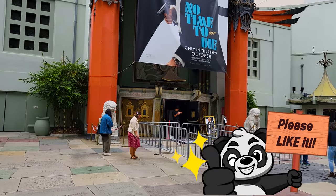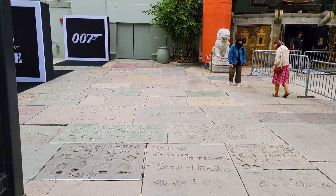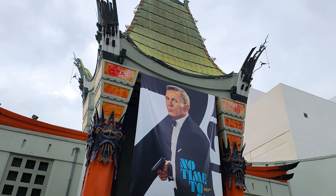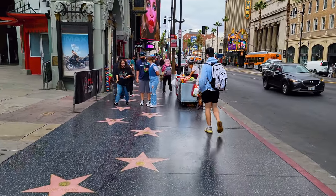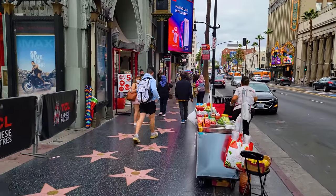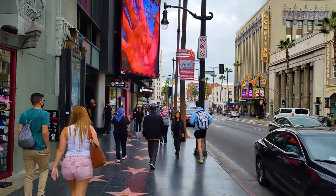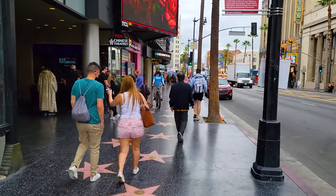This is where a lot of the really old handprints and things like that are on the ground. This theater is one of the classic theaters in Los Angeles, and it's still got this kind of Chinese-ish roof on it, showing No Time to Die — 007 — right here today. I'm shooting this in October of 2021, so the pandemic is still going on. There are not very many international tourists here, so this is not nearly as busy as it'll be when tourism starts to come back.